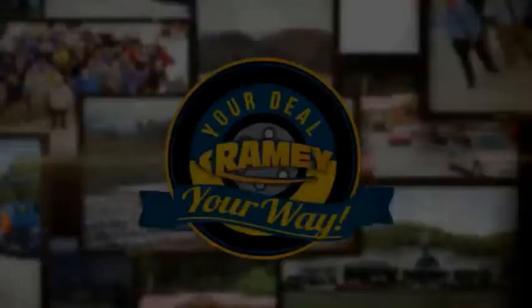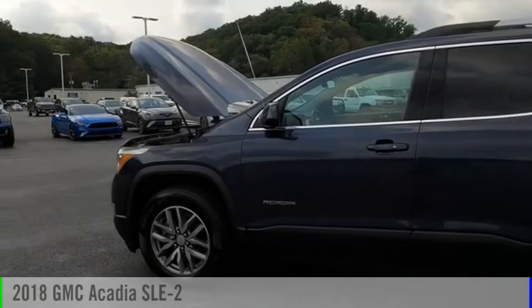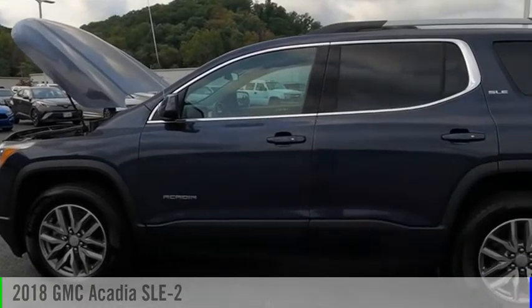Amy, it's your deal, your way. Come test drive the 2018 Acadia.